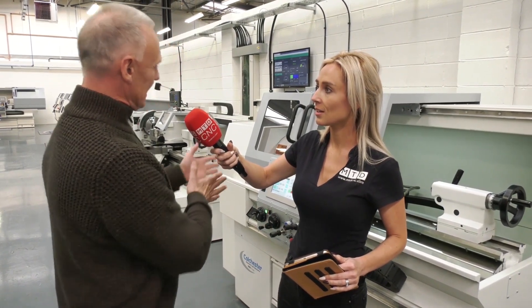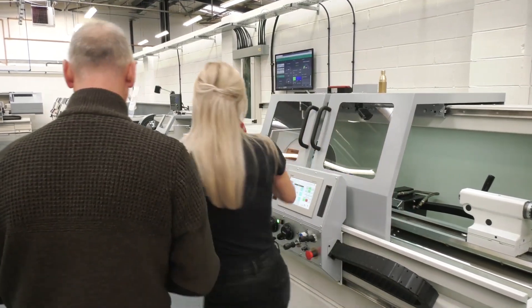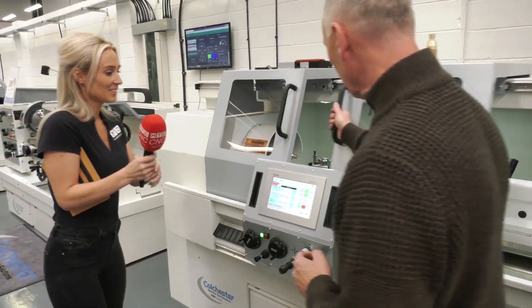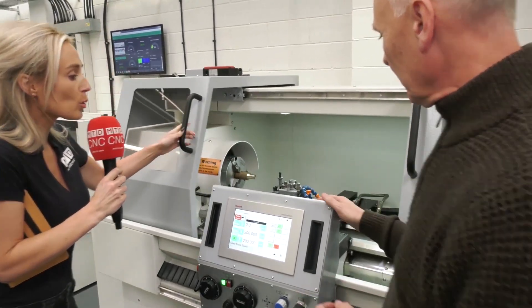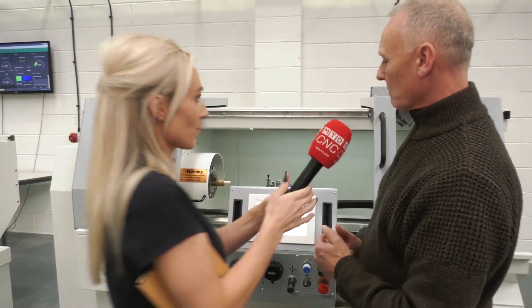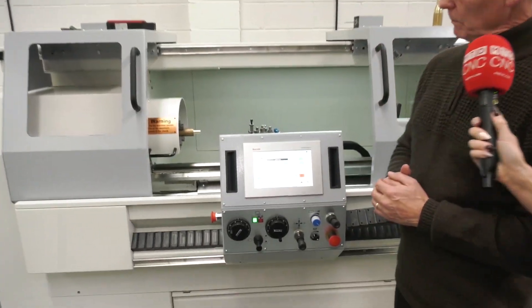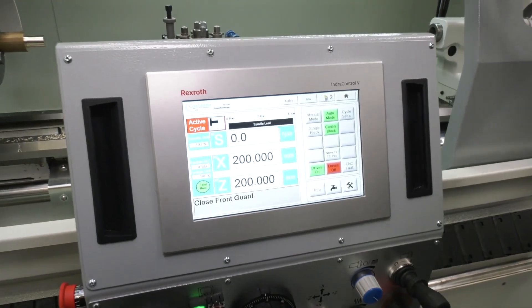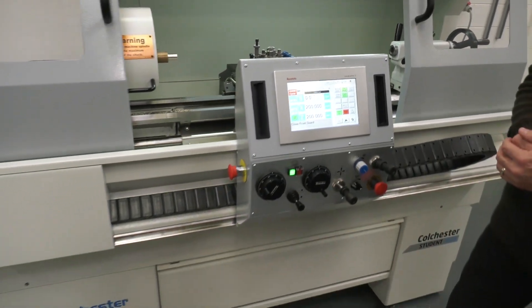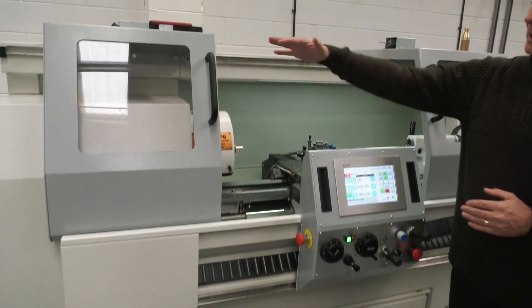Tool rooms — great advantage. Let's get inside this machine. So what we've got here is the NC control — Bosch Rexroth — standard Student bed. All the base of the machine is standard Student.